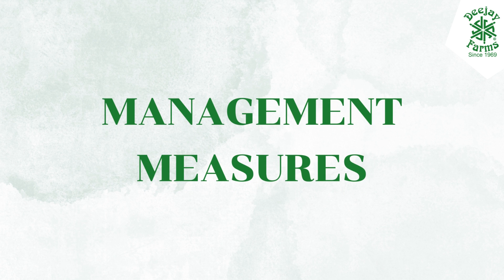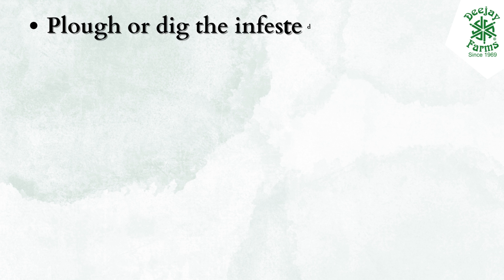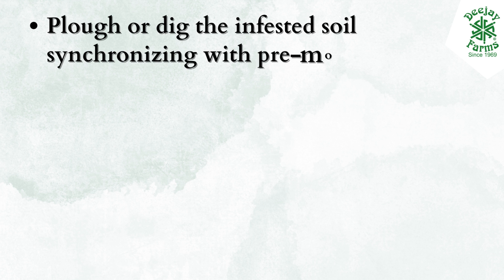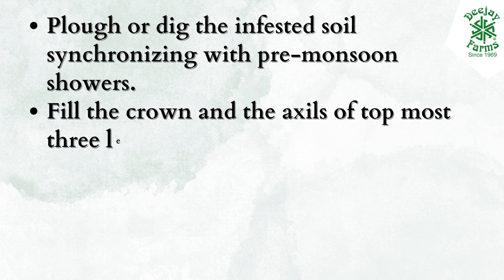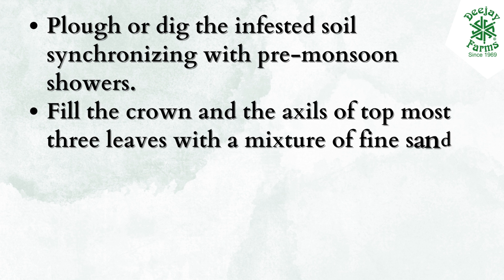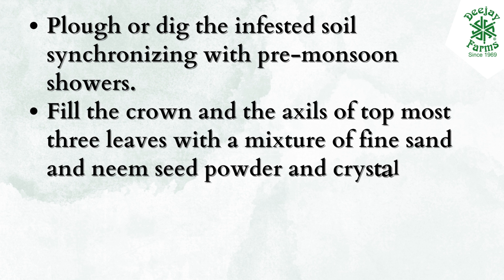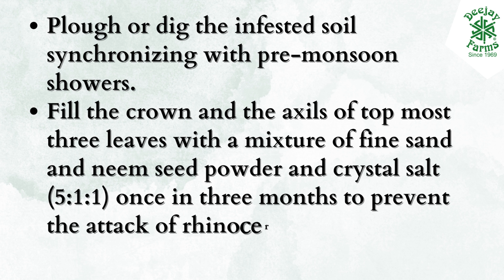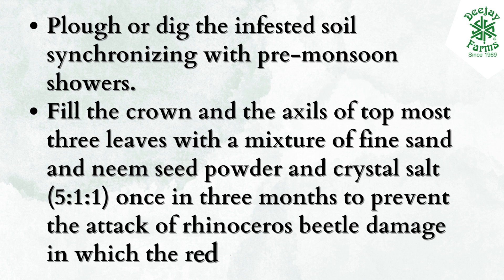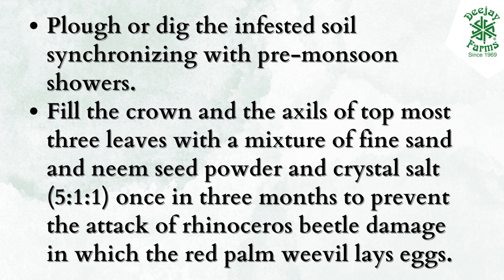Management measures: Plow or dig the infested soil synchronizing with pre-monsoon showers. Fill the crown and the axils of the topmost three leaves with a mixture of fine sand, neem seed powder, and crystal salt in a 5:1:1 ratio, once in three months, to prevent rhinoceros beetle damage in which the red palm weevil lays eggs.